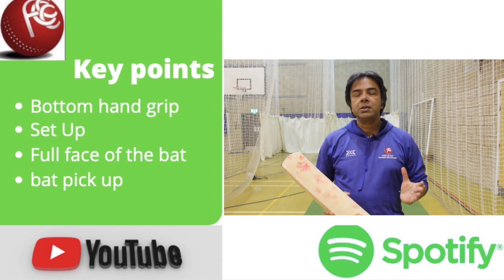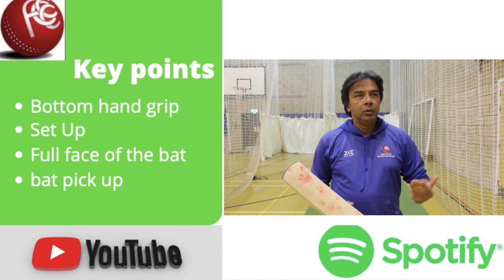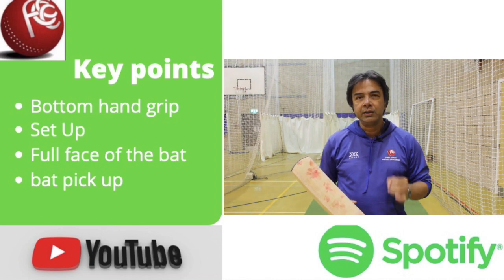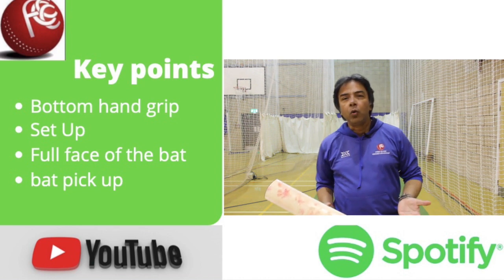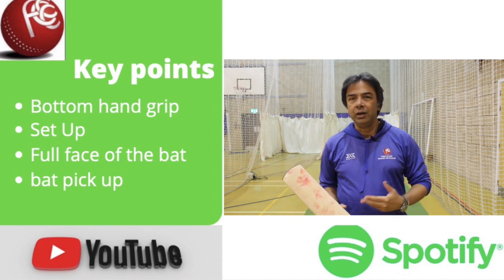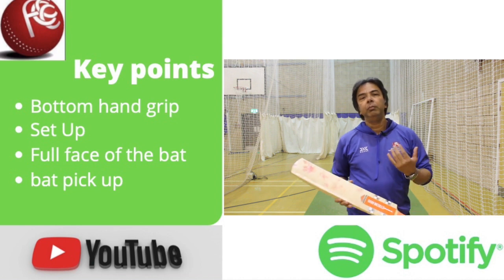What is concerning is the amount of dismissals getting bowled. We all know that if you go back and check the data, good players do not get bowled. Their bowled percentage is very low, because you only get bowled if you're playing someone really quick and you're beaten by pace, or someone is reversing and you get done by the swing. But generally you don't get bowled — you might get caught LBW, but not bowled. So why are people getting bowled so much?